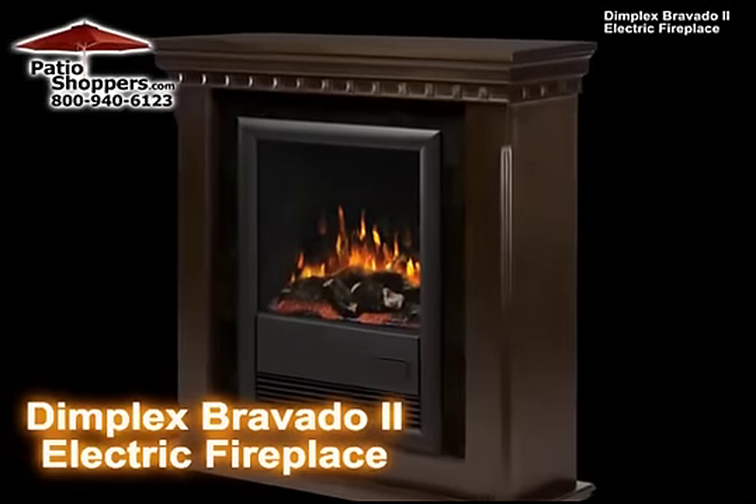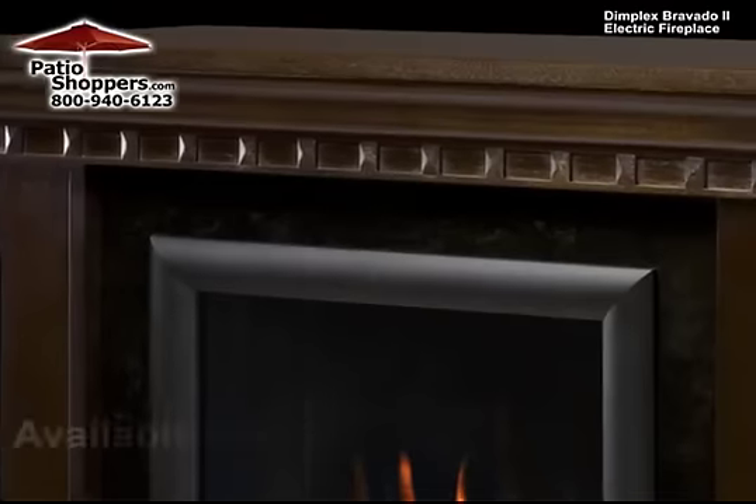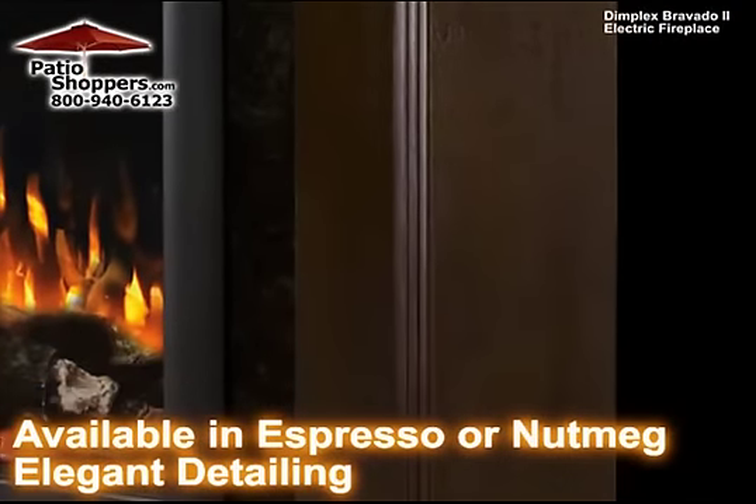The Bravado 2 electric fireplace is the ultimate in fine fireplace furniture. The espresso faux black marble or nutmeg finish and hand-carved moldings provide intriguing detail to its clean aesthetic design.